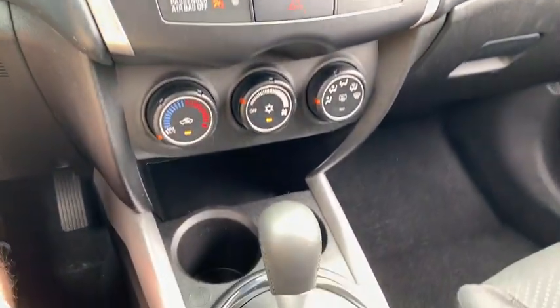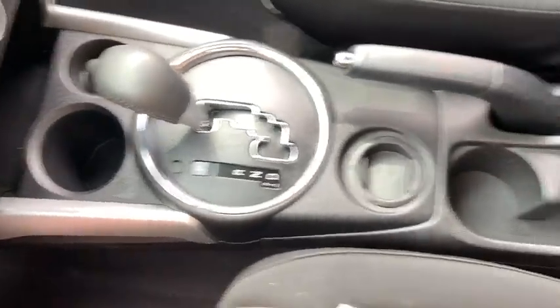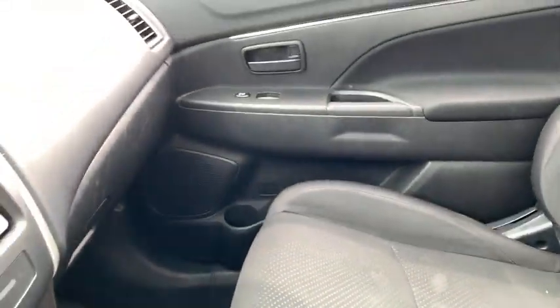CD player, panic alarm, tachometer, brake assist, remote keyless entry, rear window wiper, driver vanity mirror, front reading lamp.